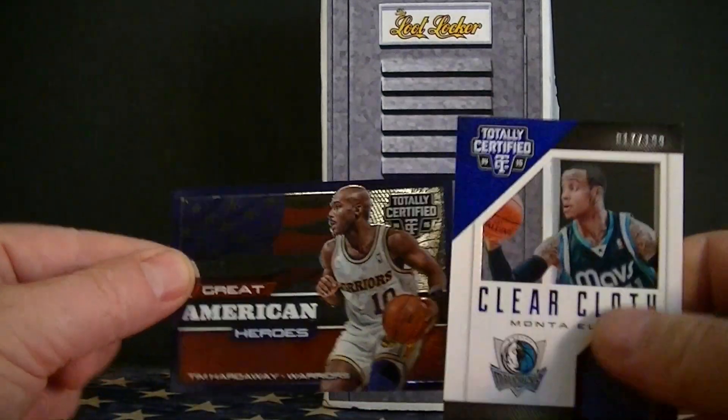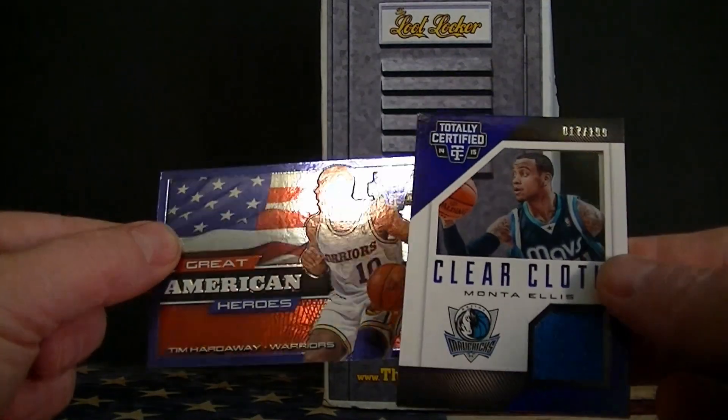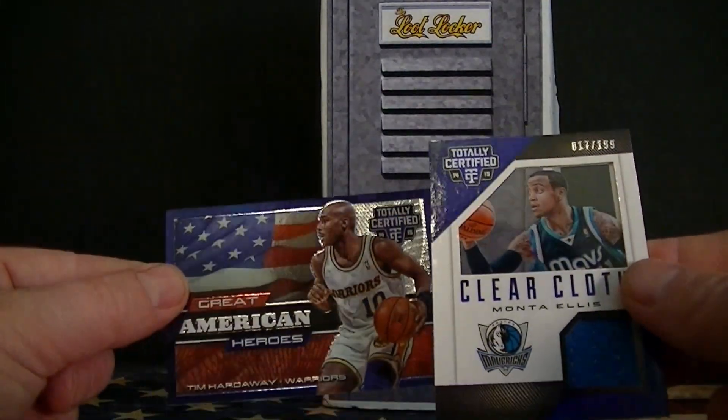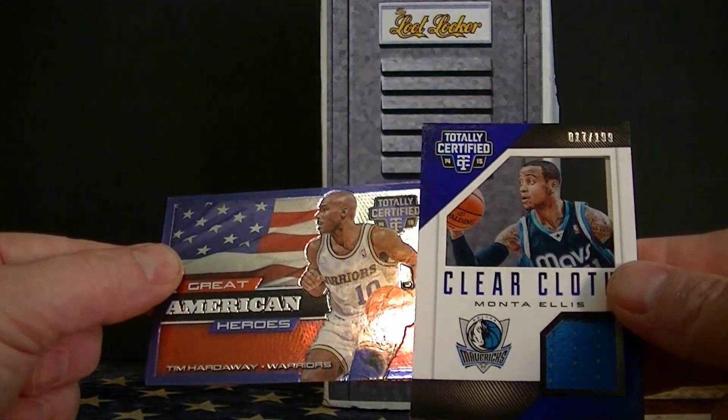Those are the two nice cards right there. No big hit this month, but at least I did get a nice jersey card and a couple nice rookie cards. That's it for this month. Thanks for watching.